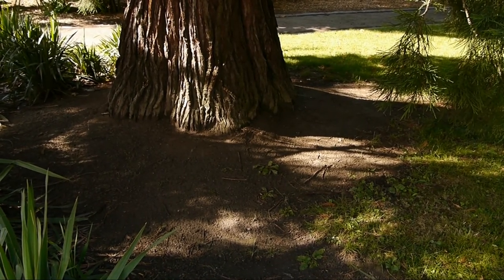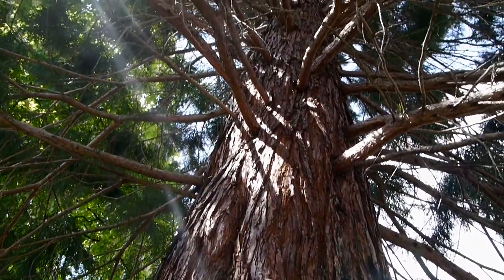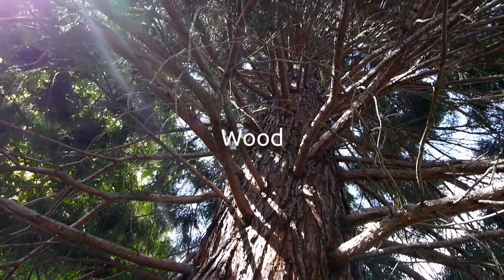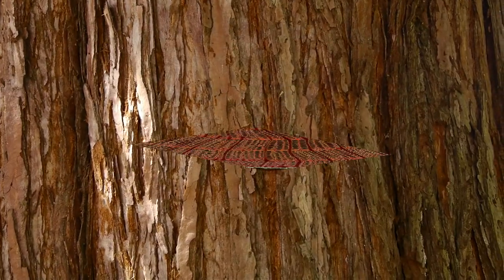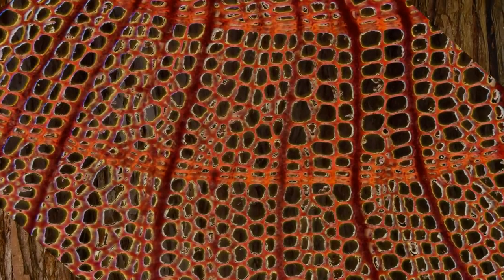Cool! And then? Is the water transported in the trunk? Yes, in the wood. There are zillions of microscopic conduits. Together they form a complex network which is amazingly efficient and reliable in supplying the entire plant with water.